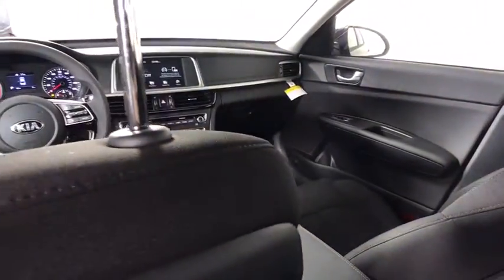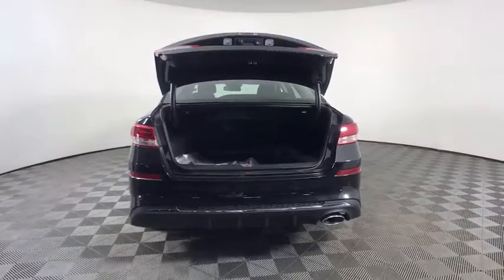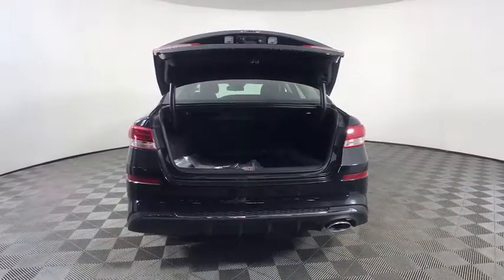Power steering, adjustable steering wheel, aluminum wheels, four-wheel disc brakes, cruise control, rear defrost, AM-FM stereo radio, front-wheel drive, power door locks, MP3 player, bucket seats.